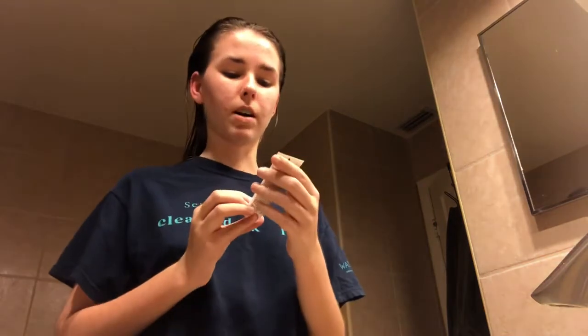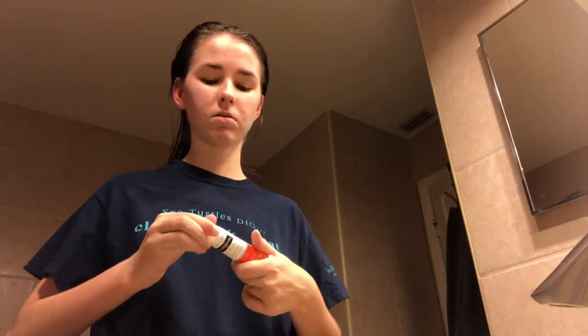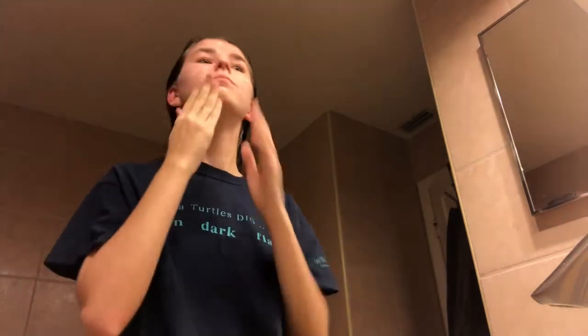It helps get rid of really bad acne. You can get it for like 10 bucks at Walgreens. I've been using it for a little while and it's pretty good — you just get a dot and dot it on your face and rub it in. Cool, rub that in our face.